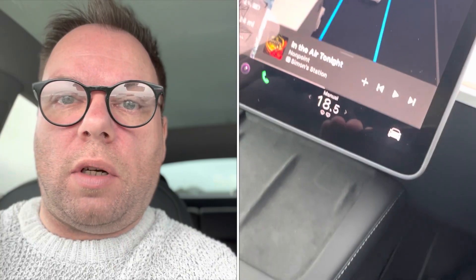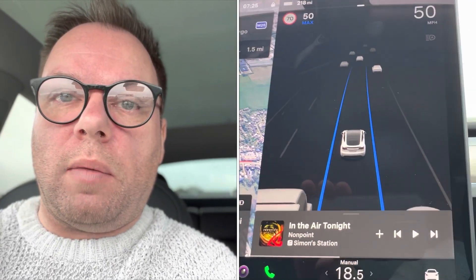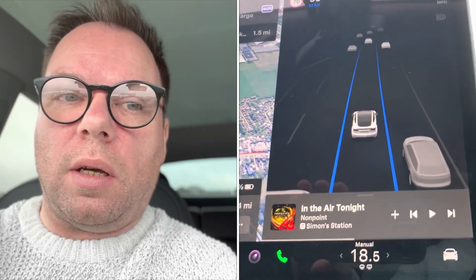I've just arrived at Fully Charged Live 2023 and I used my autopilot for the first time pretty much all the way down here on the M25 with really busy traffic. The stop-starting and moving in between traffic was really good.